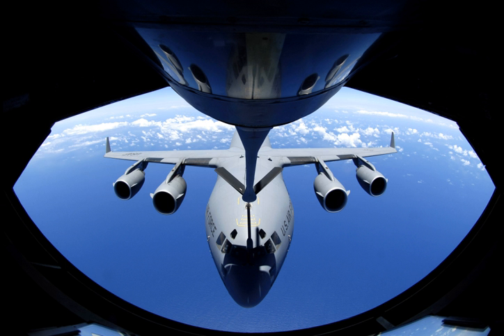The flying boom is a rigid, telescoping tube with movable flight control surfaces that a boom operator on the tanker aircraft extends and inserts into a receptacle on the receiving aircraft. All boom-equipped tankers — e.g., KC-135 Stratotanker, KC-10 Extender — have a single boom and can refuel one aircraft at a time with this mechanism.